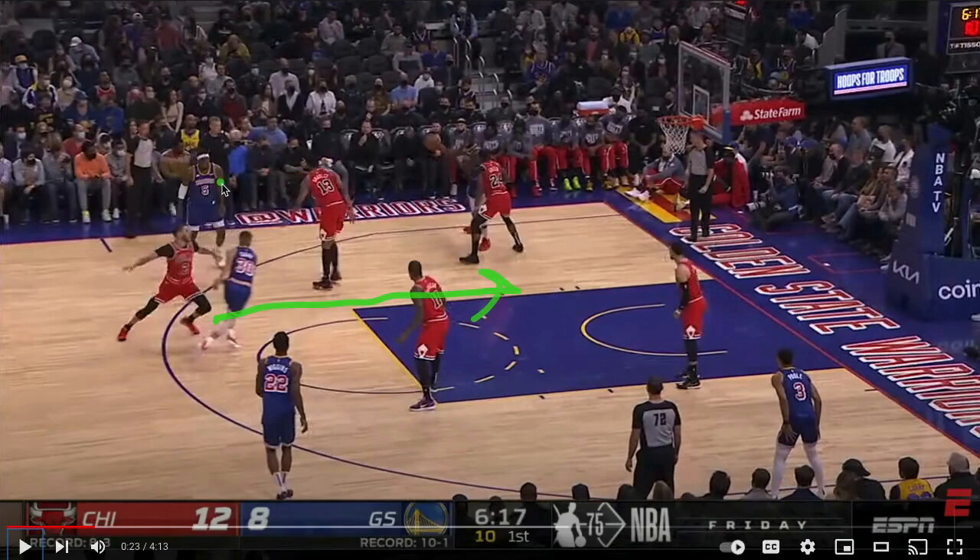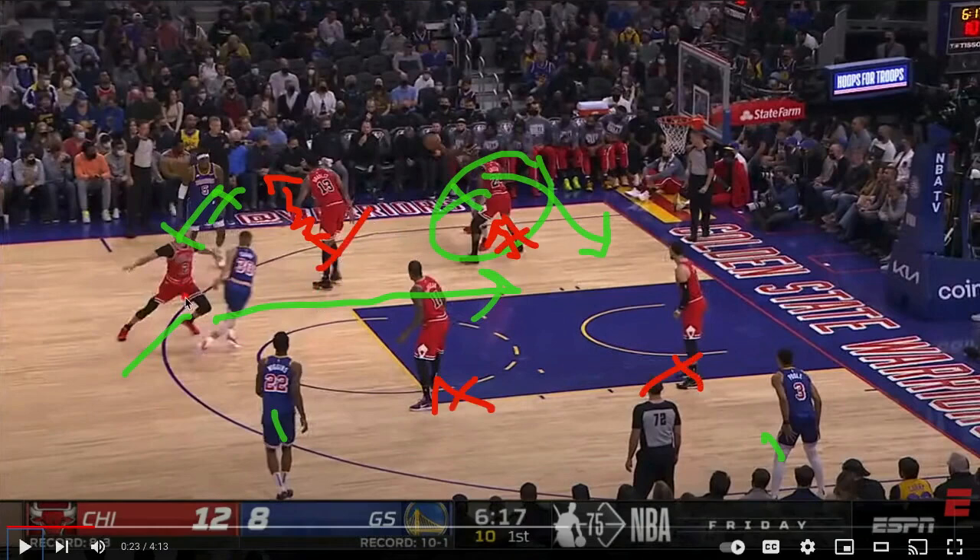Steph can either take the pin down and get a shot from the wing, or go backdoor. His man is completely blocking him from taking the usual split cut screen. Rather than force through the brick wall, Steph flows like water away from the pressure and dives straight down the lane. The geometry is interesting: there's an enormous gap right down the middle, and Steph reads it beautifully.